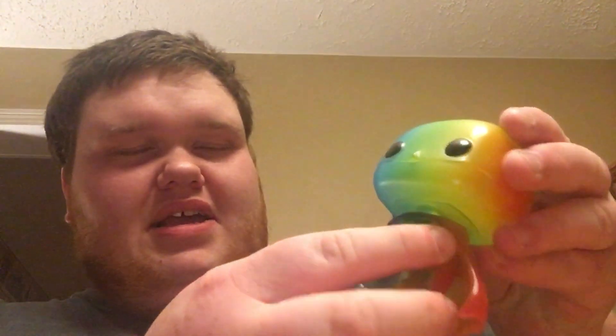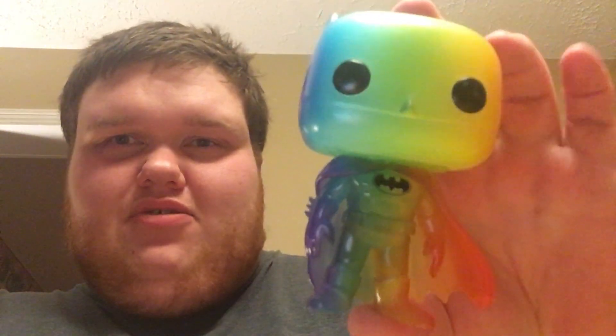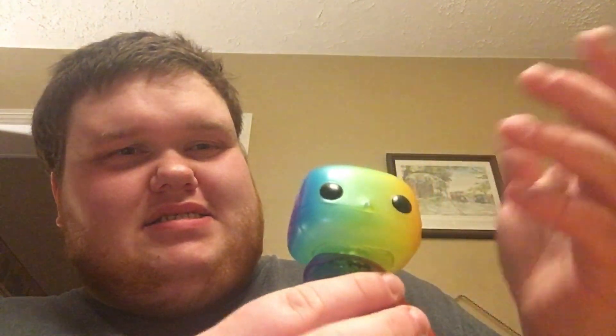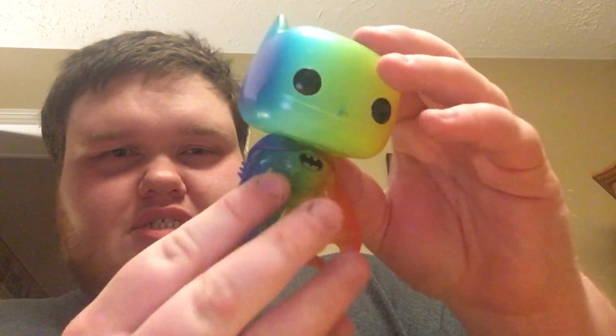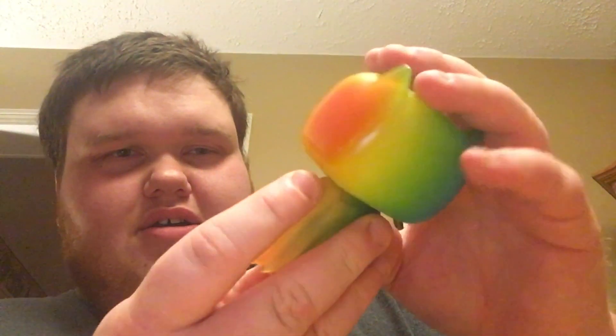So I'm gonna open all these boxes up. First off I'm gonna do the Pride Batman. This is cool — it's a classic pop, it's translucent and it's the rainbow color, the pride flag. I just think it's a super cool thing that they did. They also did Hello Kitty and SpongeBob and it's just so awesome.